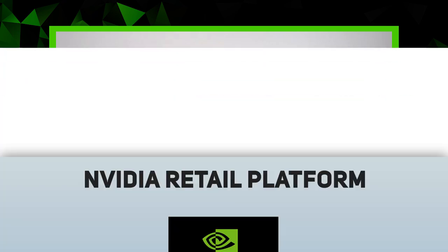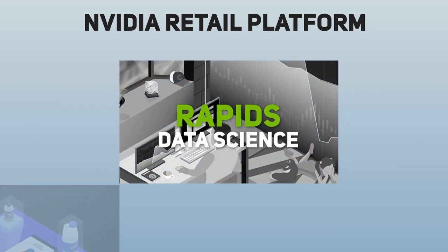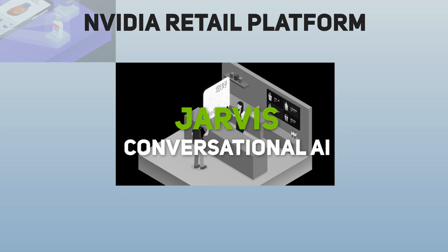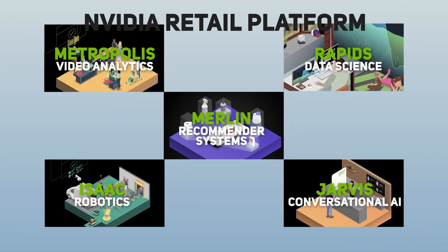That certainly sounds incredibly futuristic. Talk to us about some of the specific Nvidia technologies powering this frictionless store experience. Nvidia's retail platform enables developers of both software companies and retailers to build more accurate AI applications faster. It leverages a number of application frameworks for all AI use cases: Metropolis for video analytics, Rapids for data science which could be used for forecasting, Isaac for robotics to help with click and collect or online order fulfillment, Jarvis for conversational AI in customer service engines, and Merlin for recommender systems for all those online customer journeys.